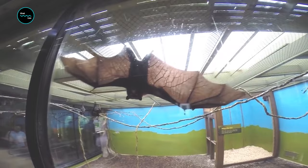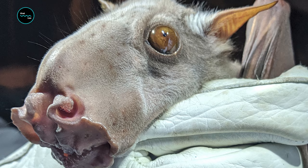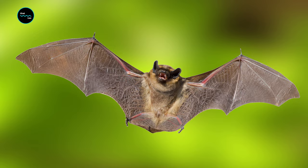The fur is long and smooth, though somewhat woolly in texture on the mantle. The ears are triangular and blackish brown, and the eyes are very large. There's a claw on the second finger, and this bat has large flexible thumbs.